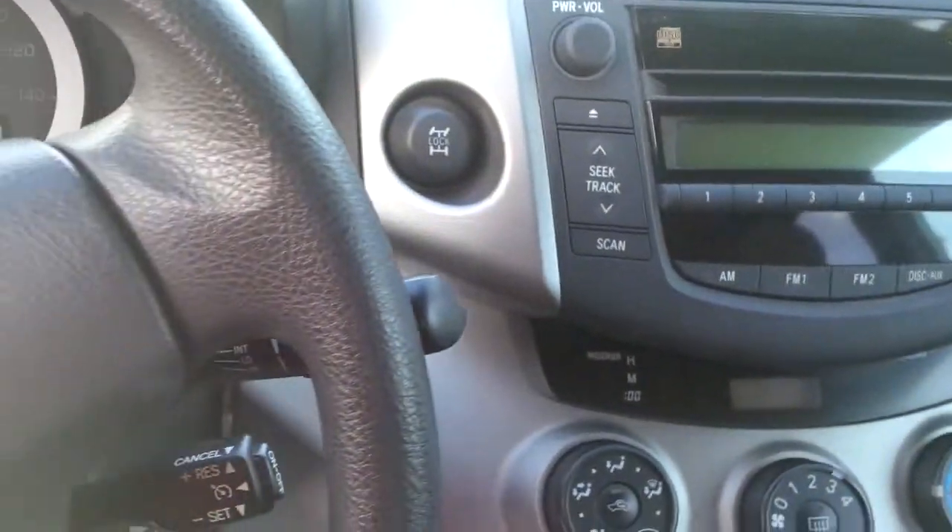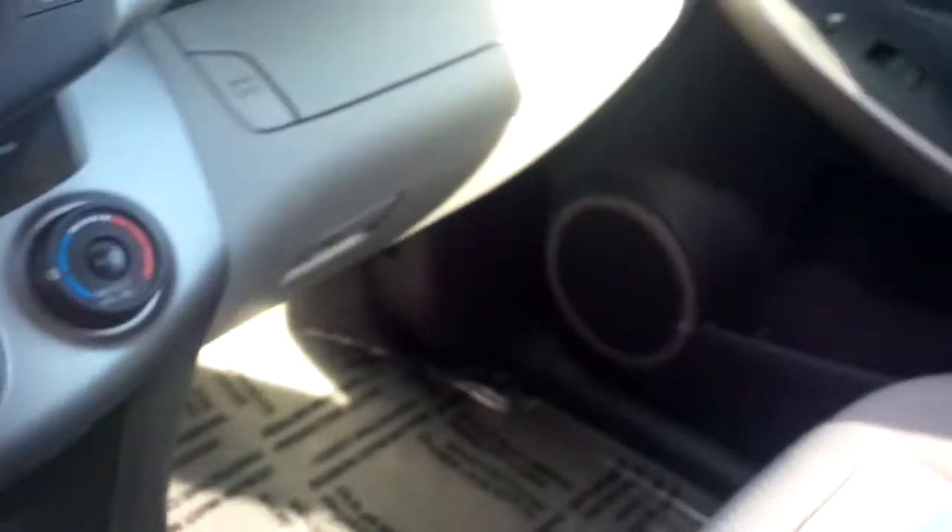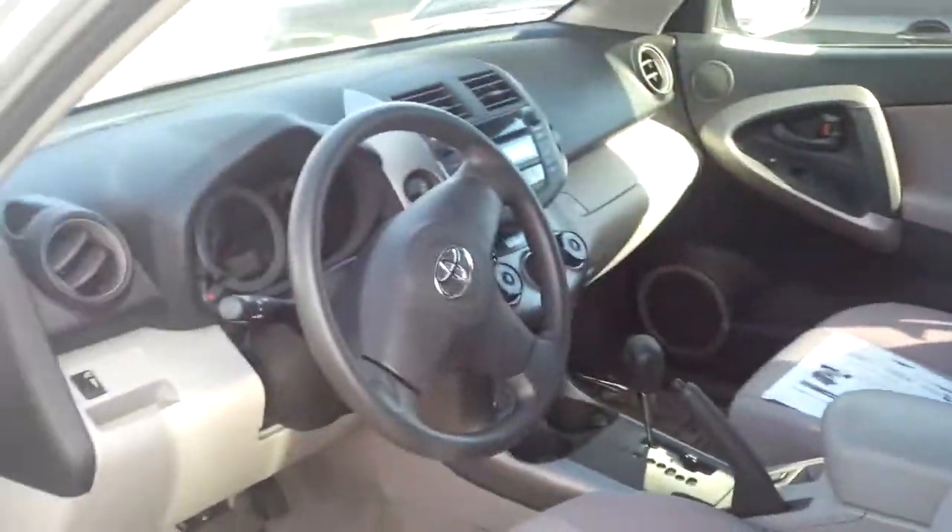There's not even a scratch on this car — really babied with 56,000 miles. Actually, I believe this one has 52,000 miles, but I'll show you a little bit of the back.